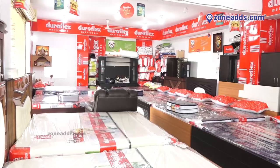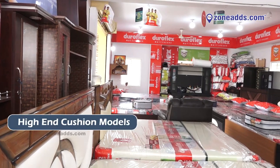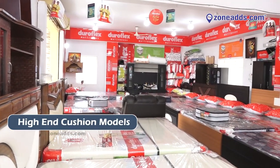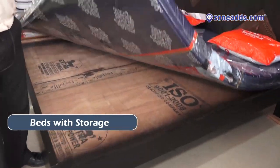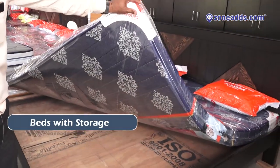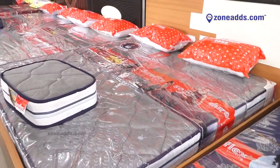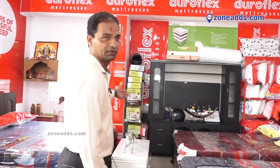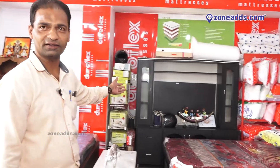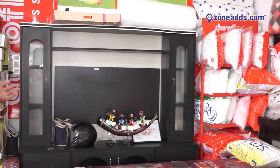We have different high-end models like cushion models and storage models. This six by six is a storage model, and this is a non-storage model — six by six quarter. We also have wall units; one wall unit is around 36,000 and we have a 50% discount on it.